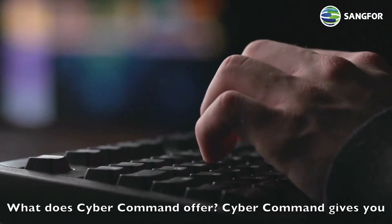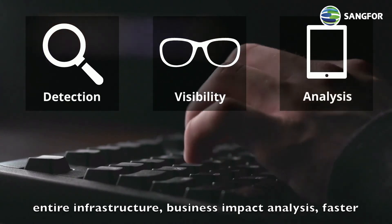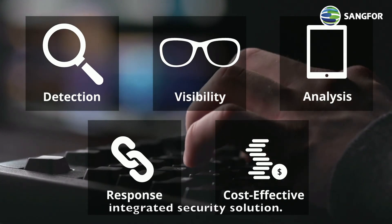What does CyberCommand offer? CyberCommand gives you detection of unknown threats, total visibility of the entire infrastructure, business impact analysis, faster response to security risks, and a cost-effective integrated security solution.